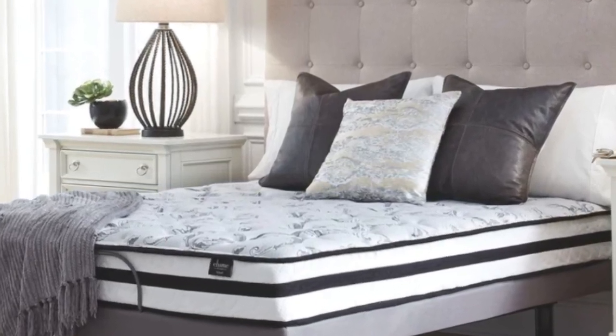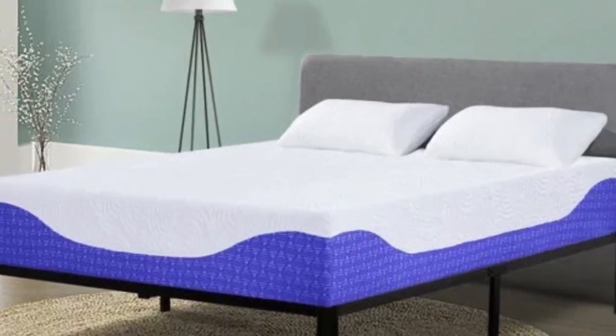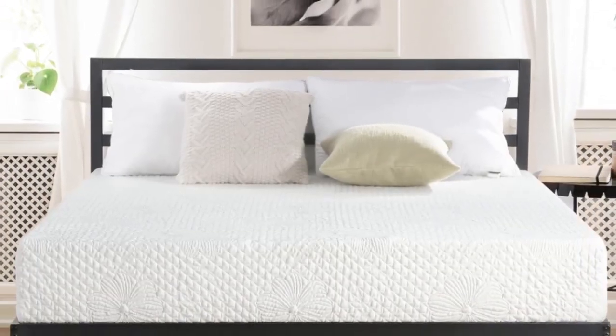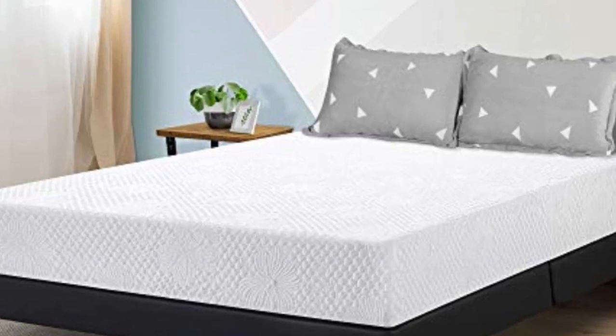A good mattress is hard to come by. What about finding a good mattress that's also budget-friendly? That might feel like you're searching for a needle in a haystack. We've compiled this list so that you can get the best mattress you've ever slept on, and every mattress on our list is under $200.